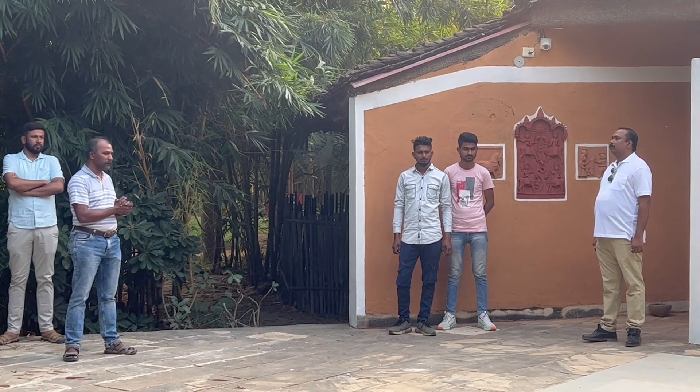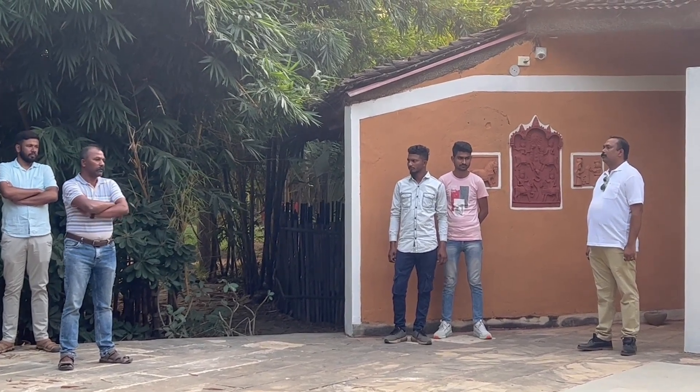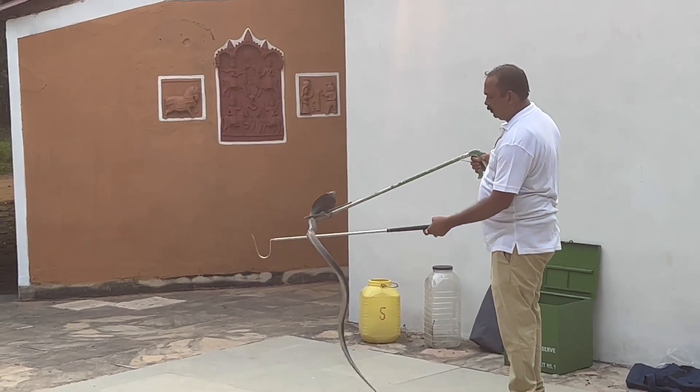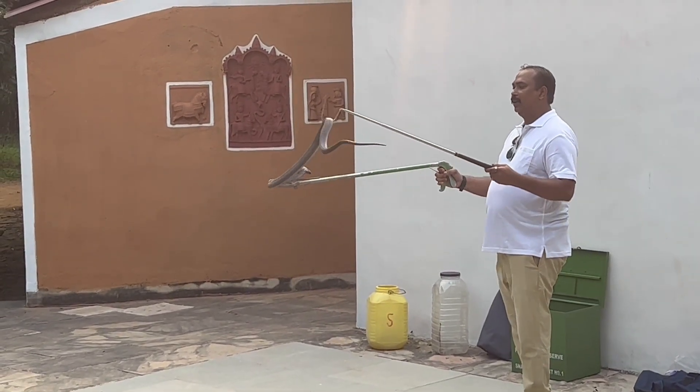The afternoon activity was interesting as it involved a live demonstration of animal rescue and rehabilitation, specifically snakes. Some of us even mustered up the courage to practice snake handling.